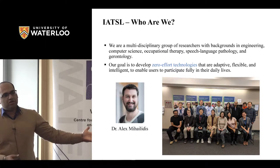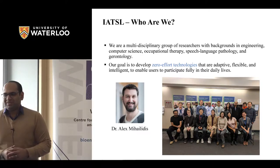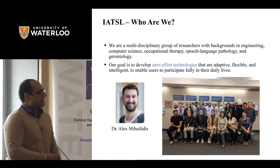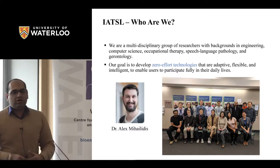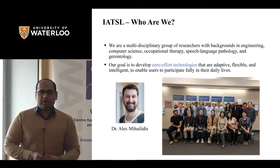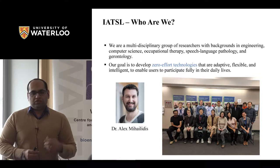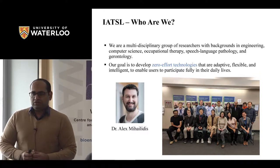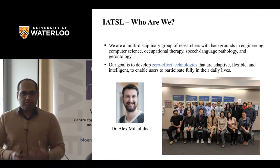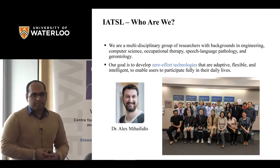This is a brief introduction slide of the team we have at Toronto Rehab. Our director is Dr. Mihailides. We are working on a lot of different projects — some on radar physiological monitoring, fall detection, and using computer vision technologies for monitoring elderly adults who have dementia.